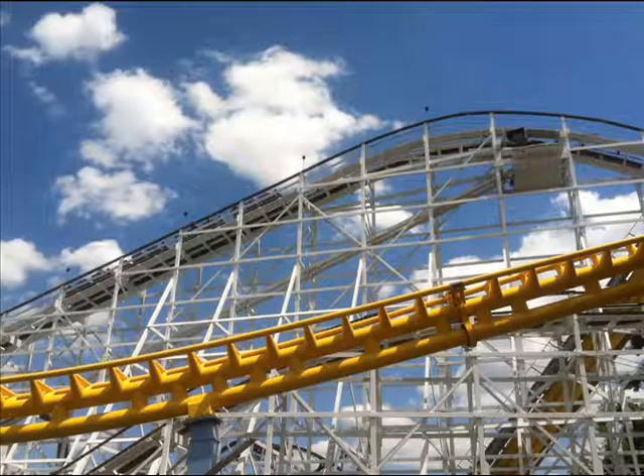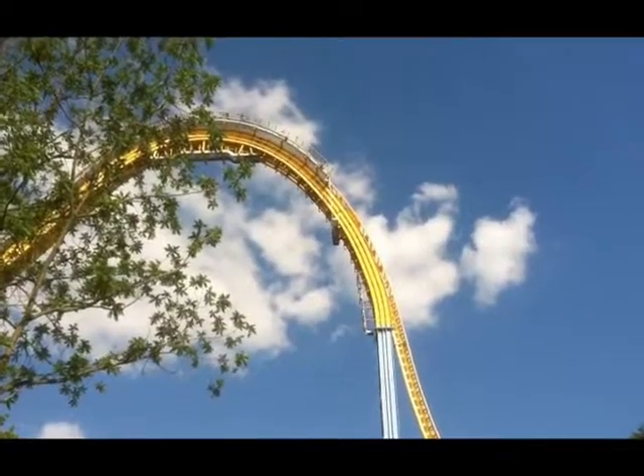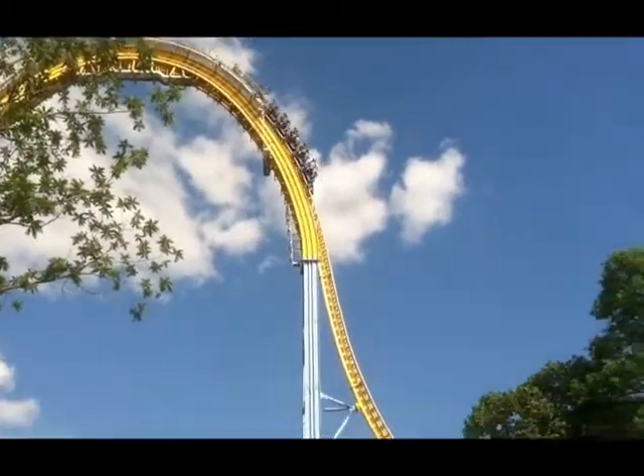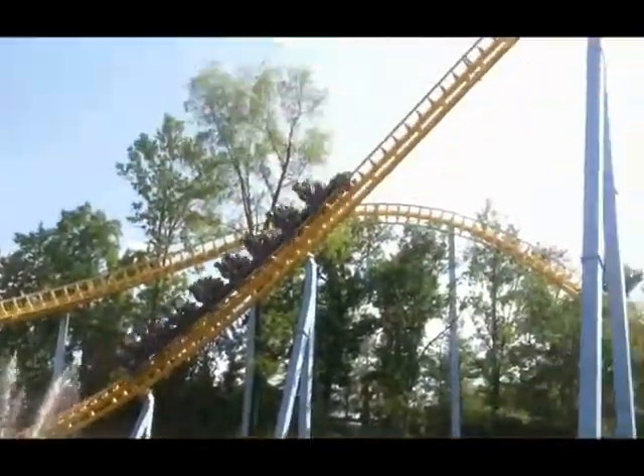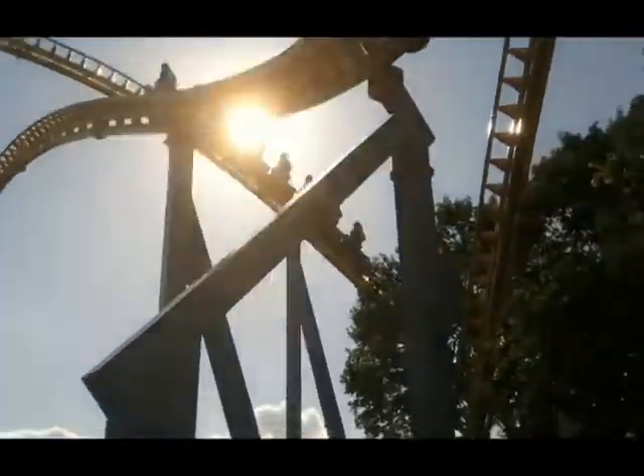Following SuperDuper Looper, I headed over to the Comet, which was another surprisingly short wait. I got a backseat ride on the Comet, which was great — I love backseat roller coaster rides. And then I hit Skyrush one more time and enjoyed it two for two. So within one hour I had about four coaster laps in, so the day was looking pretty good.